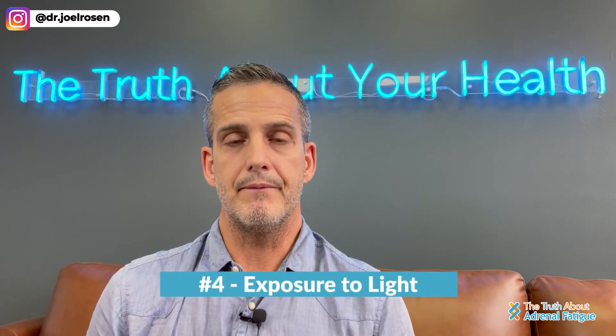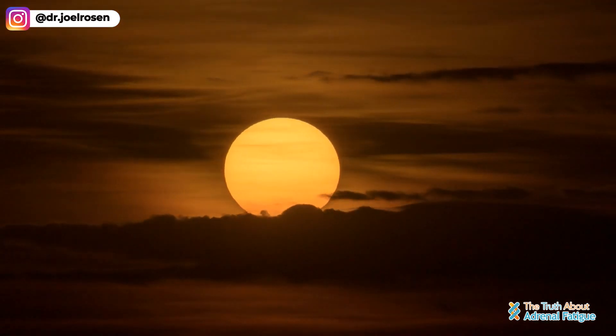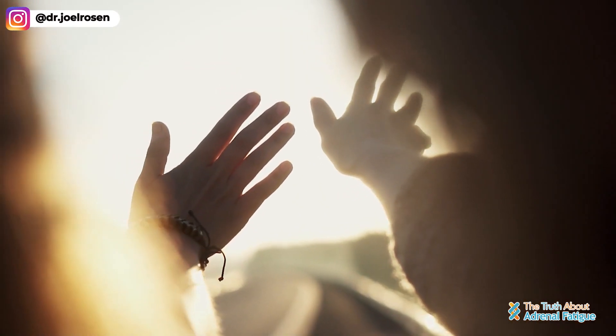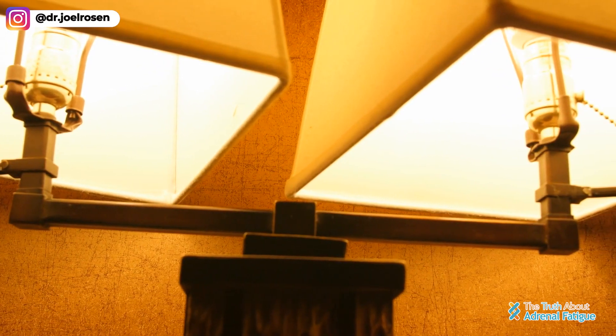The fourth habit you need to be aware of is your exposure to light. In today's day and age, we are bombarded by artificial light more than we should be physiologically. When there was no light bulb, the natural sunrise would wake us up and the natural sunset would have us go to bed — our body would calibrate with the circadian rhythm of the earth. One of the best ways to recalibrate is by controlling your exposure to light. Get exposed to light in the middle of the day, in the morning when it's first rising, and at the end of the day when it's setting, so you can calibrate your circadian rhythm.